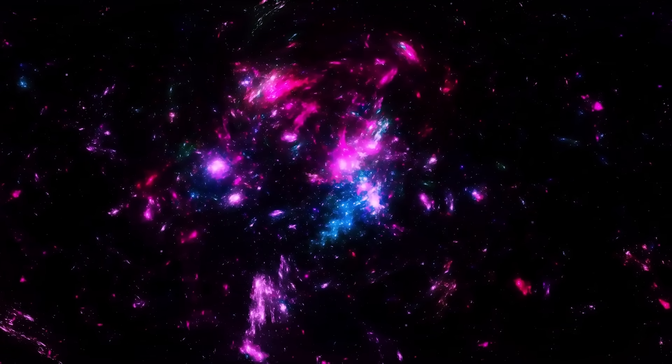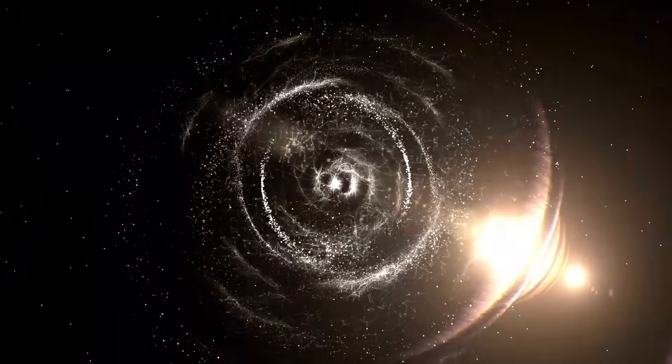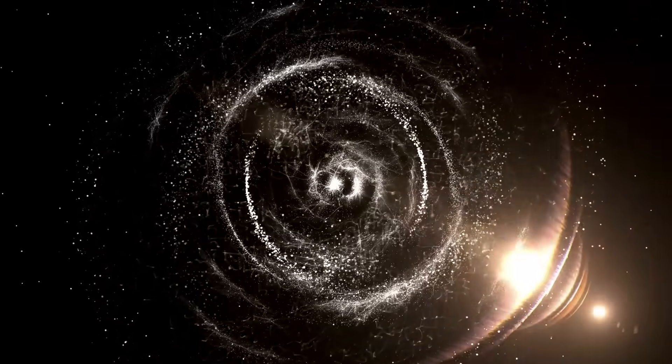The James Webb Space Telescope, humanity's most sophisticated observatory for exploring the universe, has significantly expanded our cosmic knowledge. Its recent transmissions have astonished scientists by showcasing cosmic phenomena that question our current understanding of space.